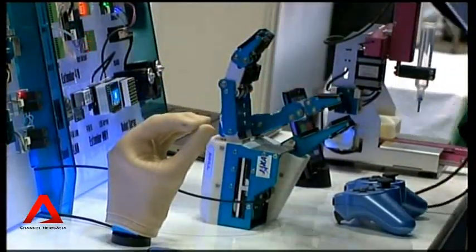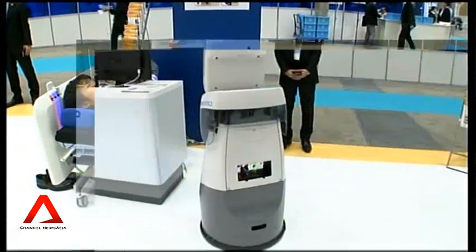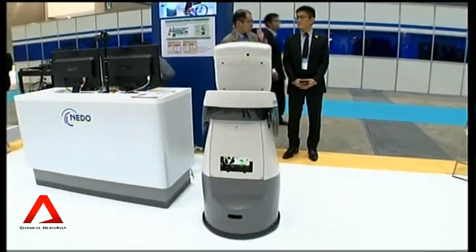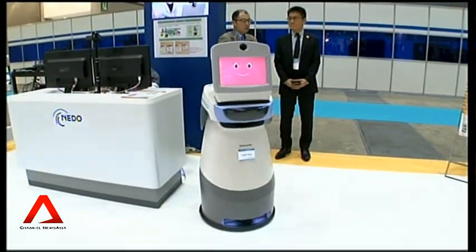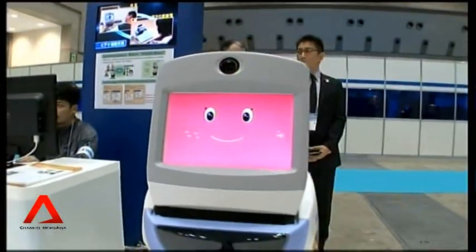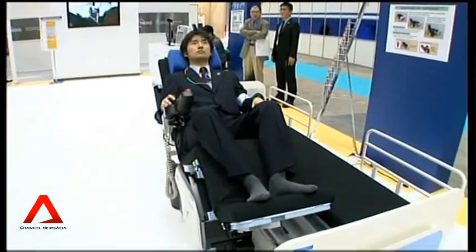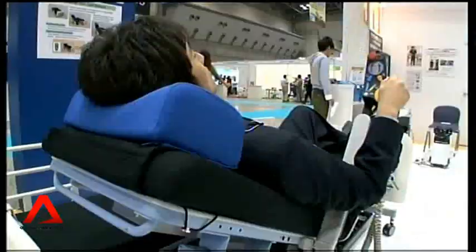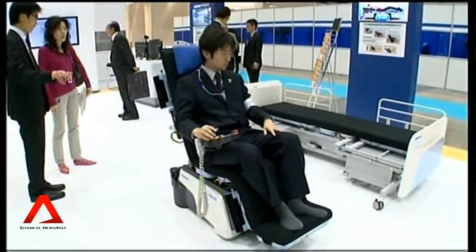Many of those featured here at the Japan Robot Week are for the healthcare industry. This cute robot is already used in hospitals — it can relay a patient's message to the nurse's station, accompany patients, and take shopping orders. This robotic bed allows patients to move themselves onto a wheelchair without external help.